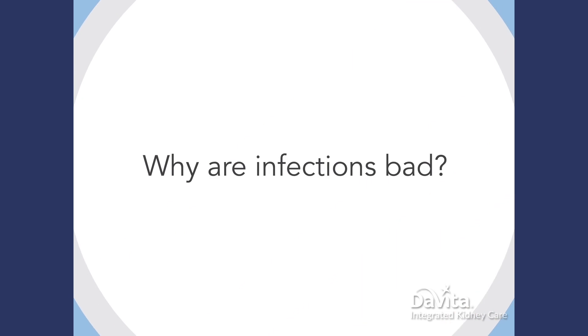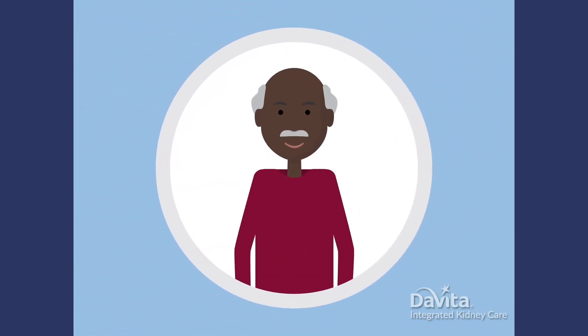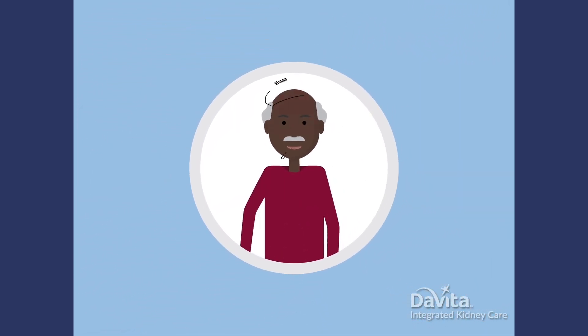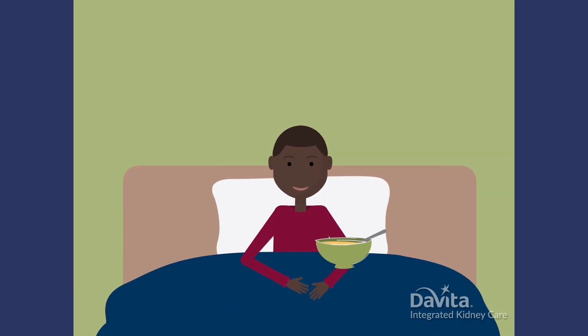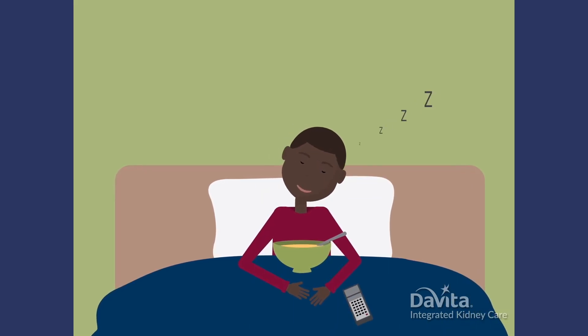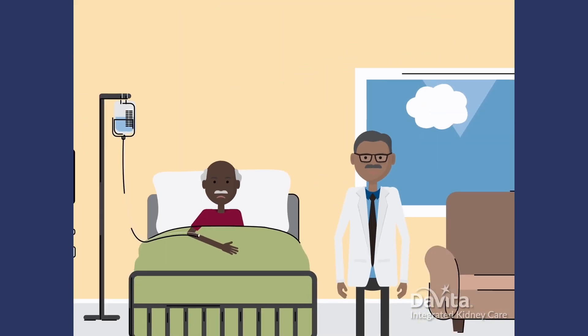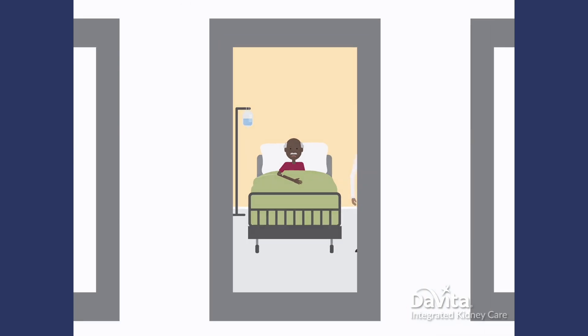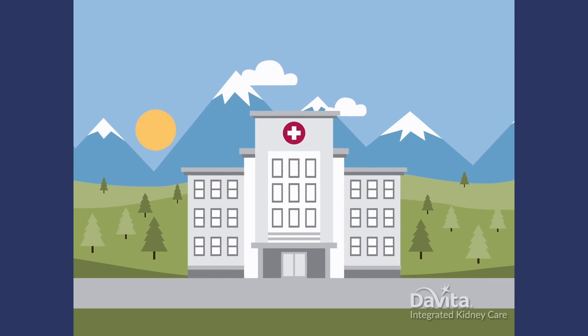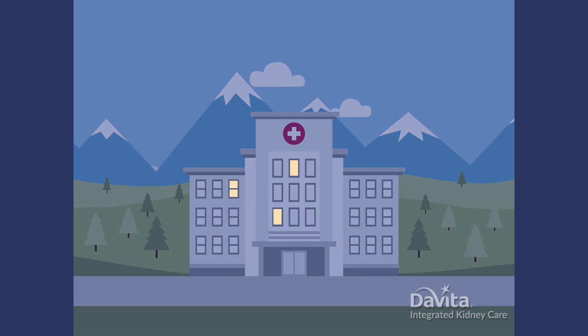Why are infections bad? If your access gets infected, it can feel like a terrible flu — with fever, chills, nausea, vomiting, and body aches. When you were a kid, you could just skip school and the flu would go away with time. Chicken soup, daytime television, and sleep were your comforts. If you get an access infection, professional medical treatment is usually needed. It can even be life-threatening. The infection may prevent you from getting dialysis through your access, and it usually requires a long hospital stay to get you healthy again.